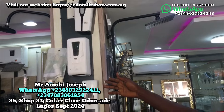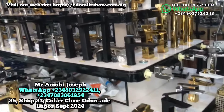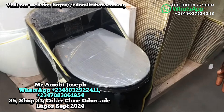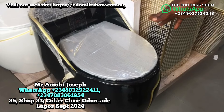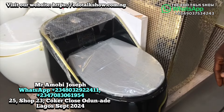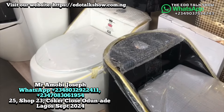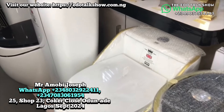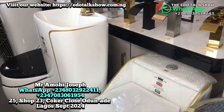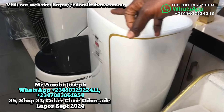Now for tap heads — this egg-shape WC set is available and the price is sweet. This one without the basin goes for 380,000. Depending on the basin you choose — hanging basin or cabinet basin — you can match it with any basin of your choice. Available in black and white at the same price of 380,000.